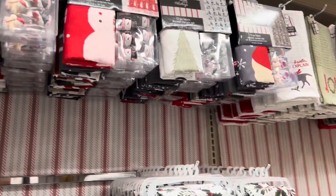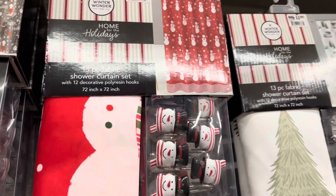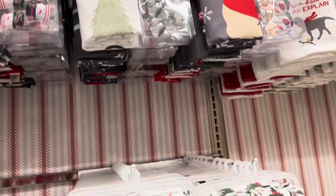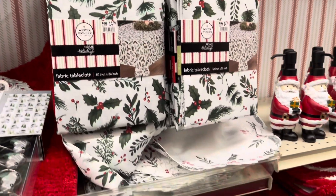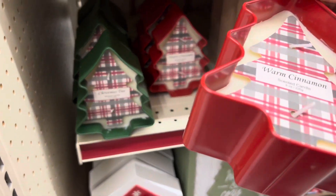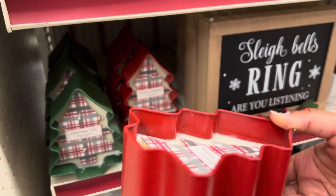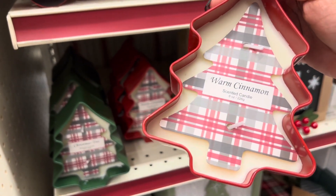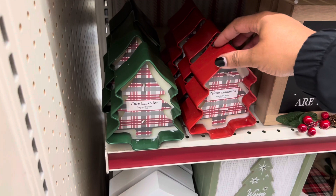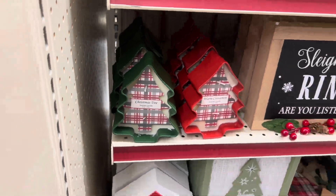I like the fact that they have the shower curtains and the hooks right here. Super cute for your kids — love those. This smells so good right here, it's a candle — warm sentiment. It smells like those cinnamon drops that you get. That one not so much — I'm not crazy about the pine scent.